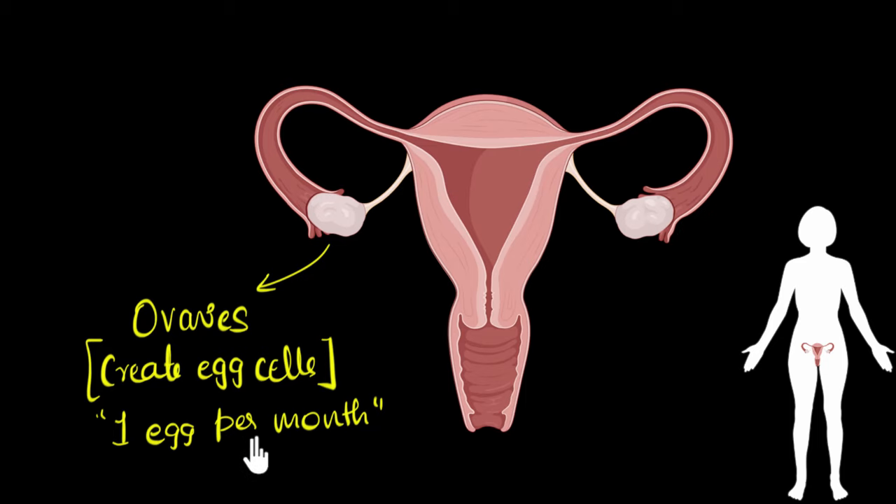There could be times when both ovaries release eggs, giving you two eggs — that's totally possible — but in general it's usually one egg per month. The ovaries also secrete very important sex hormones like progesterone and estrogen. These hormones help in the development of secondary sexual characteristics in girls during puberty, and they also regulate the number of eggs released from the ovaries.